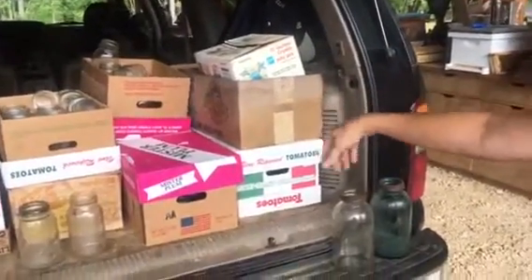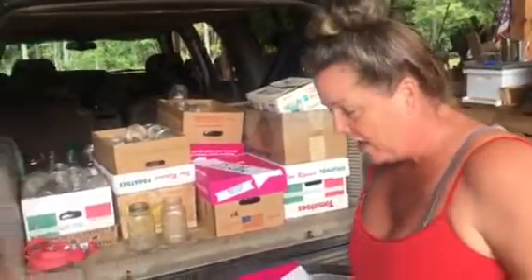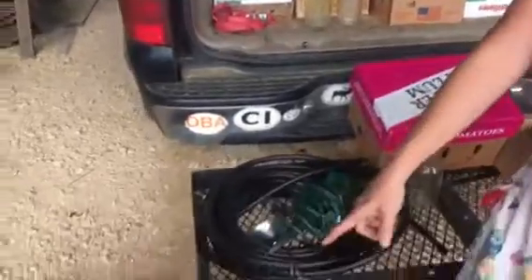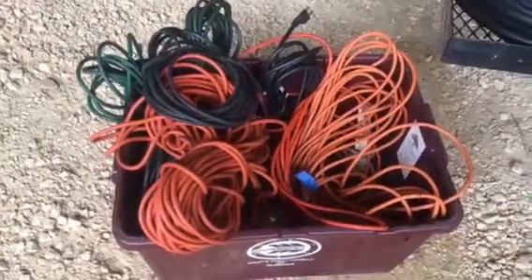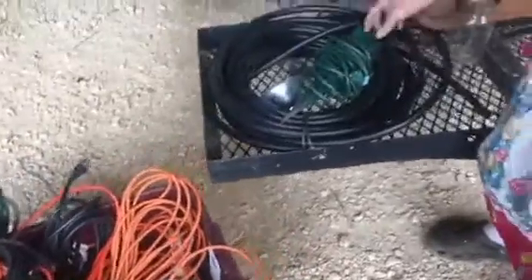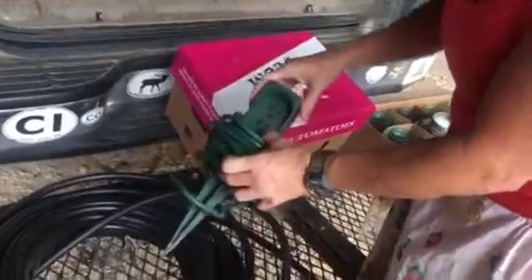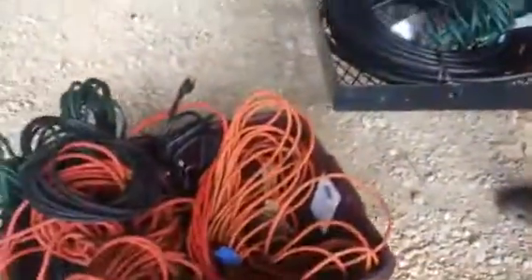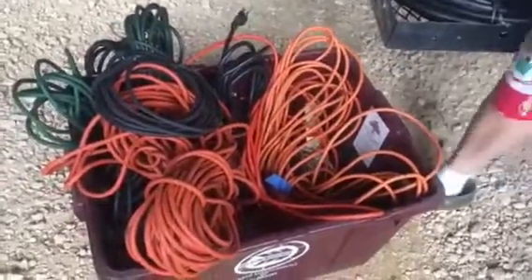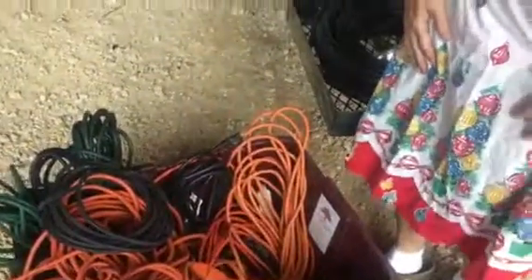There are 15 boxes of jars back there, and there's another one that had some really different markings on it but I couldn't find it for the video. Then we found this in the greenhouse — here's some wire. I thought this was kind of interesting: it was an electrical outlet stake for your yard, and there's probably about 12 or 15 extension cords in there. Yeah, we scored big today, didn't we, babe?